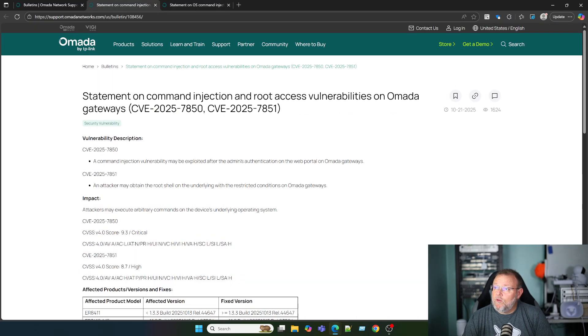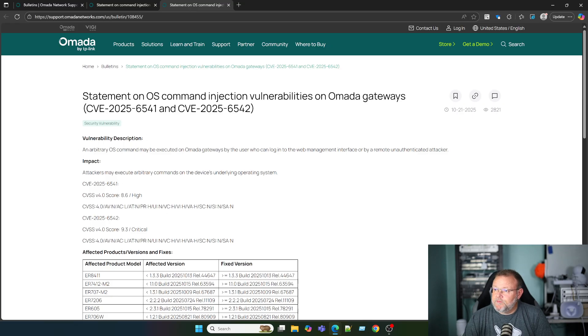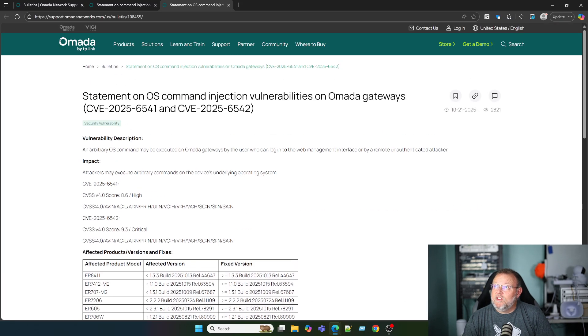The first one is a command injection vulnerability that may be exploited after the admin's authentication on the Omada gateways. The other is that an attacker may obtain the root shell on the underlying system under restricted conditions on Omada gateways. We don't have much more detail than that — you can probably look up the CVEs on another site for more specific information. The other two involve an arbitrary OS command that may be executed on Omada gateways by a user who can log into the web management interface, or by a remote unauthenticated attacker. Attackers may execute arbitrary commands in the device's underlying operating system.